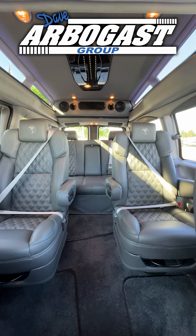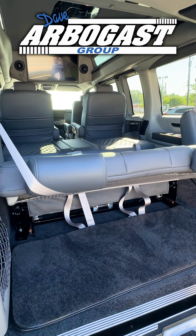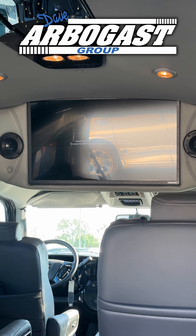Inside you'll see we've got two captain's chairs here in the middle, driver and passenger seat. We've also got a fold-down bed here in the back. We've got a 32-inch flat screen up here in the ceiling.